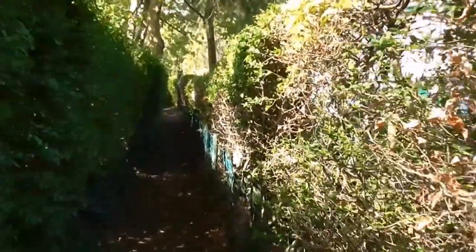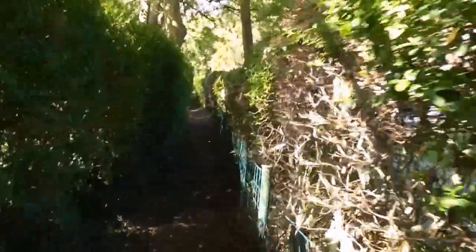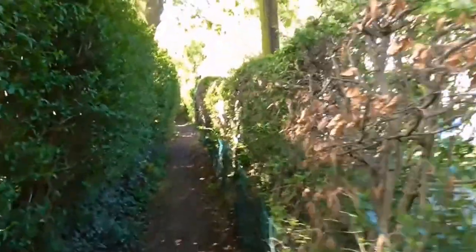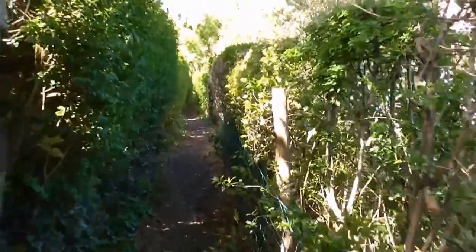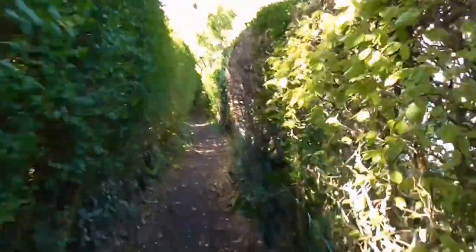And there's mention of all sorts of skullduggery and goings-on and all the rest of it. How much of this is based on fact or fiction is anybody's guess. But it's a strange, quirky little path.